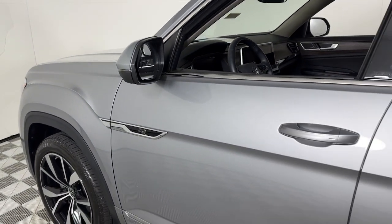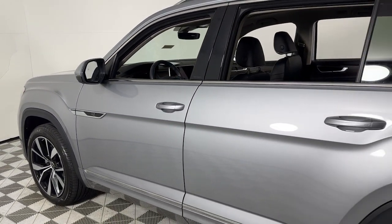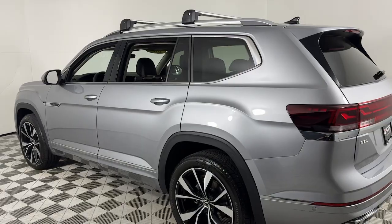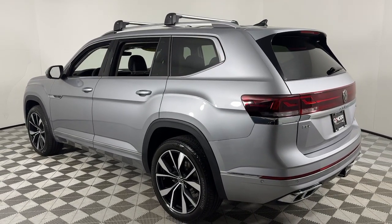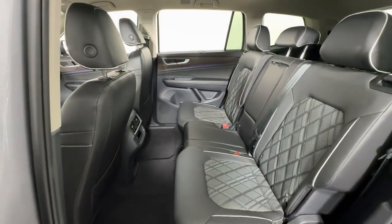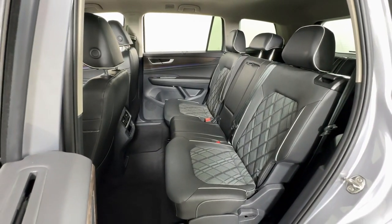Get into the 2024 Volkswagen Atlas. With less than 15,000 miles on the odometer, this vehicle stands out from the rest. Take a tour of this spacious, comfortable Volkswagen Atlas, the midsize SUV that offers your family a world of convenience and capability.